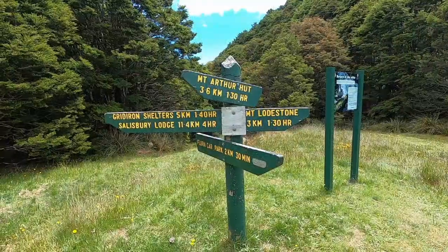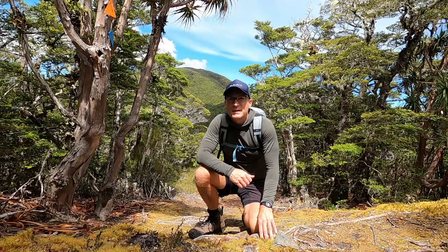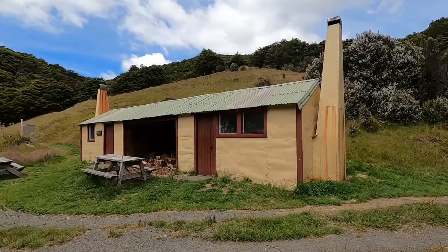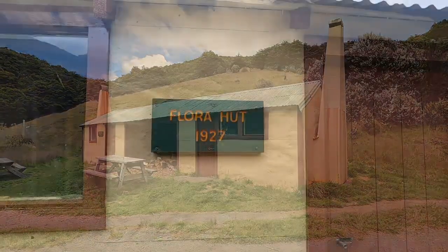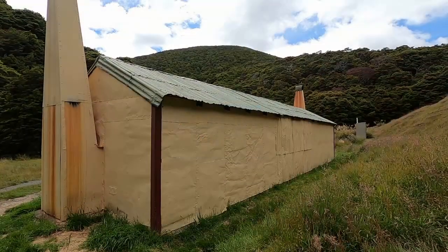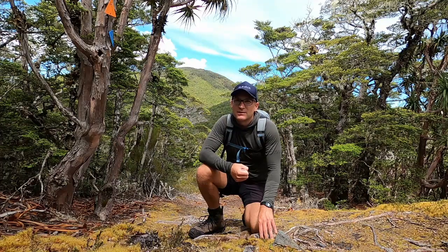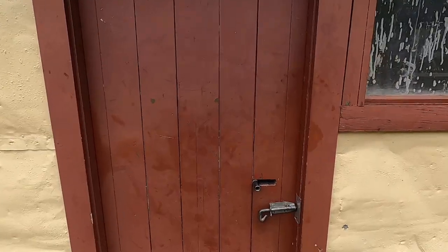Just making my way down from the Lodestone — it's reasonably easy going, a bit rocky at the top — and on my way to Flora hut. A bit about Flora hut: it was built in the 1920s to encourage people to recreate in this area. It's a very cool, very old, unique hut and I'm looking forward to checking it out.